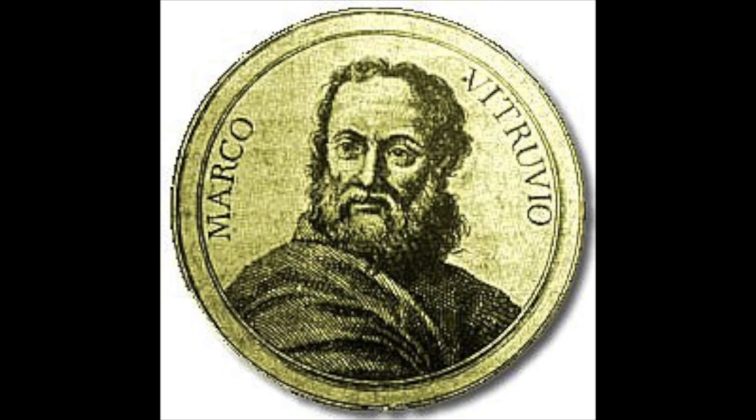Utilitas, firmitas, venustas. These are the three principles of the Vitruvian Triad, curated by Marcus Vitruvius Pollio, a first-century AD Roman architect and engineer.